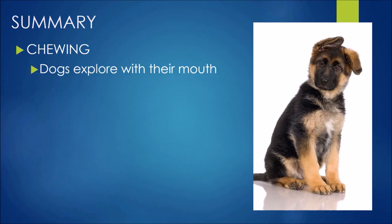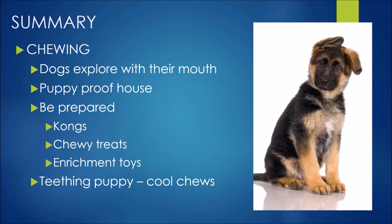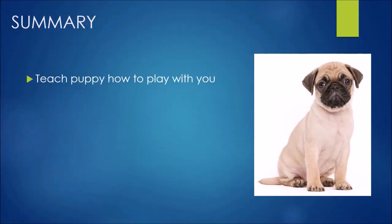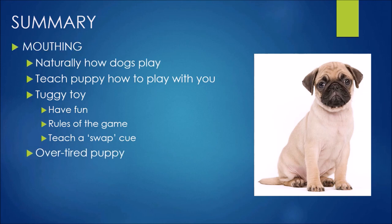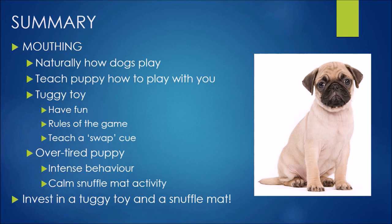In summary, our two topics today. Chewing: puppies explore with their mouths, so puppy proof the house, be prepared with Kongs, chewy treats and enrichment toys, use cool chews for teething months, and remember chewing is a normal dog behaviour they won't grow out of — show them what you do want. For the mouthy, bitey stuff: teach puppy how to play with you using a tuggy toy, remember the rules of the game, and teach that swap cue. Also remember overtired puppies show really intense behaviour — use a calm snuffle mat activity to help them relax. Invest in a nice tuggy toy and a snuffle mat, and you'll see your puppy come on leaps and bounds.